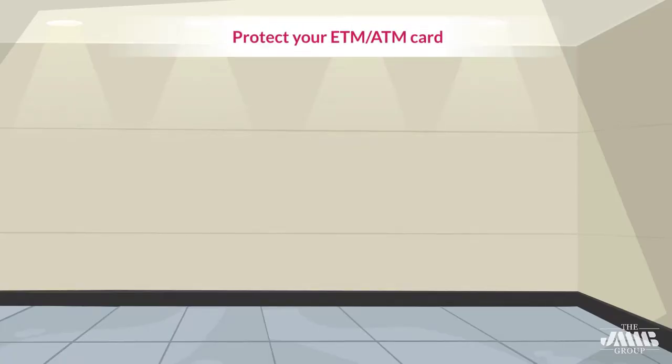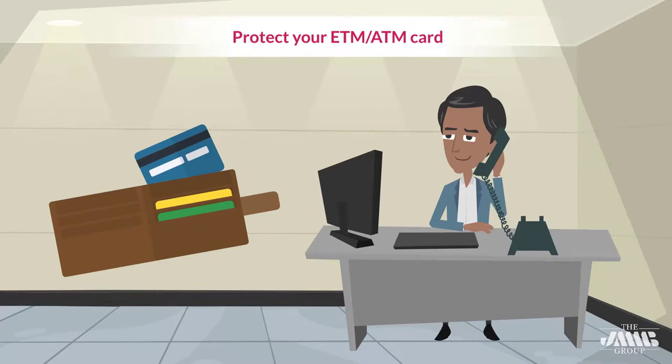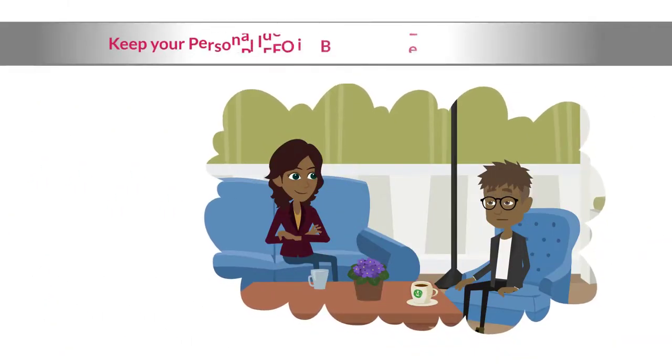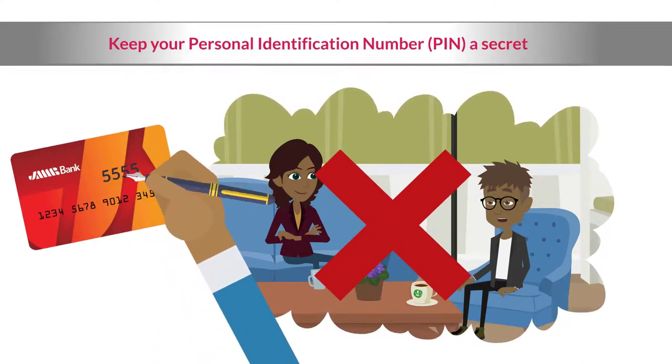Protect your ETM or ATM card. Keep it in a safe place, just like you would cash, credit cards, or checks. Immediately notify your bank if it is lost or stolen. Keep your personal identification number or PIN a secret. Never share your PIN with anyone or write it down anywhere, especially on your card.